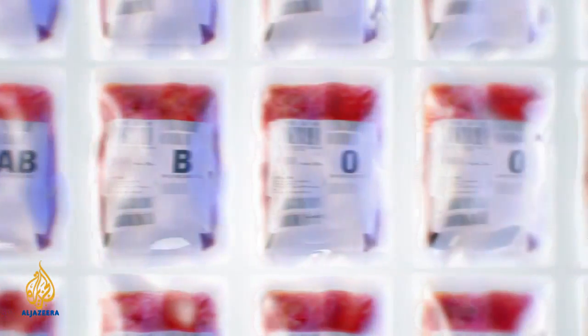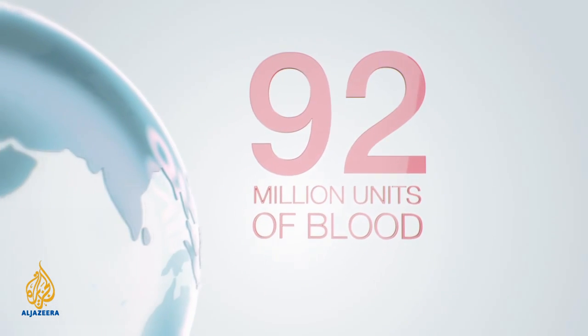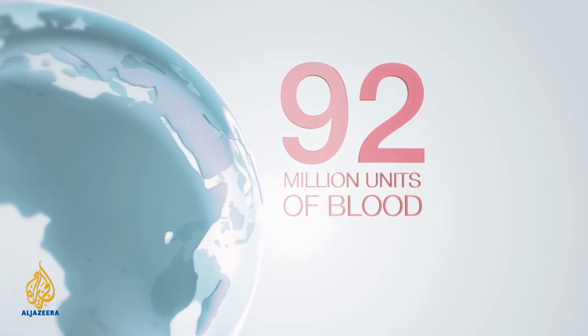At the time of his death, following a car crash in the 1950s, he was known as the father of the blood bank, and today around 92 million units of blood are collected globally each year.